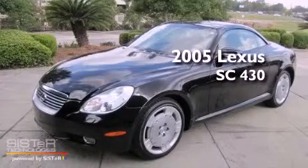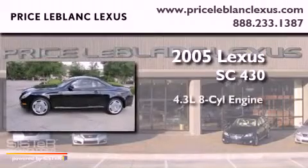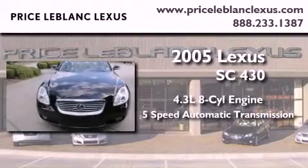This is a certified pre-owned 2005 Lexus SC430. It features a 4.4-liter 8-cylinder engine and a 5-speed automatic transmission.